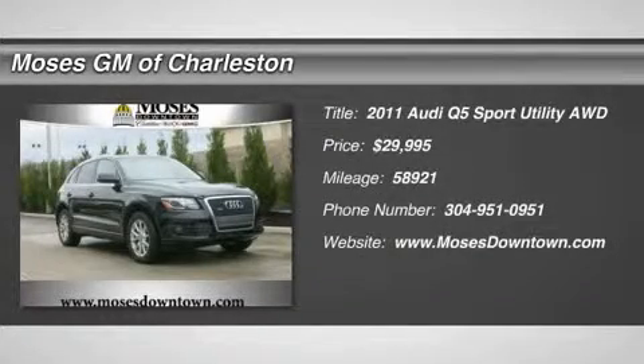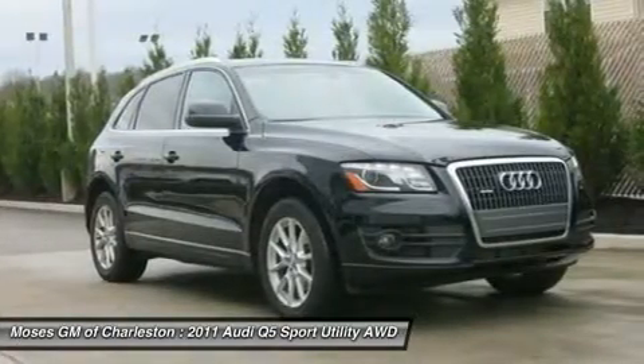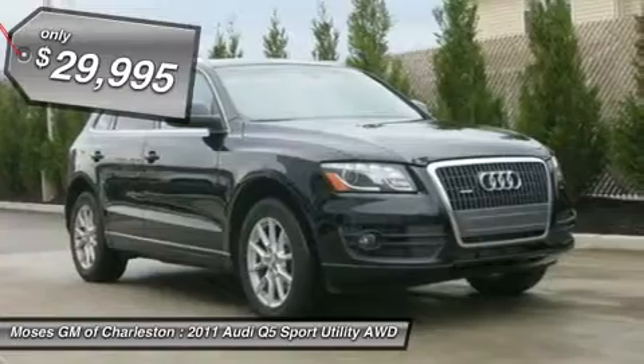Audi Q5 2.0T Premium, 4D Sport Utility, Quattro, Clean CarFax, and Panorama Sunroof. All-Wheel Drive. Jet Black.